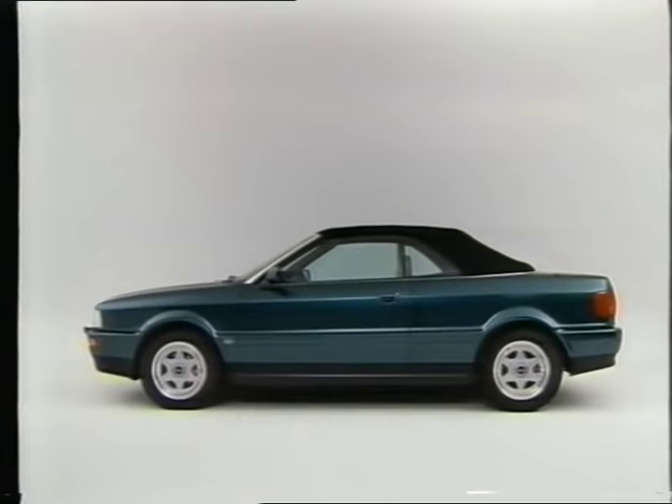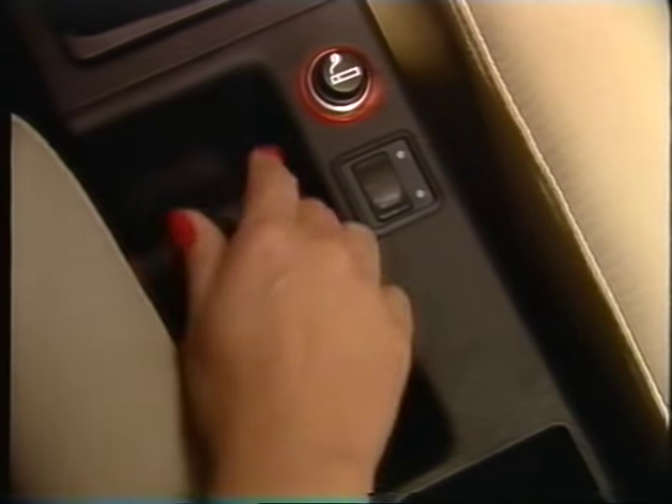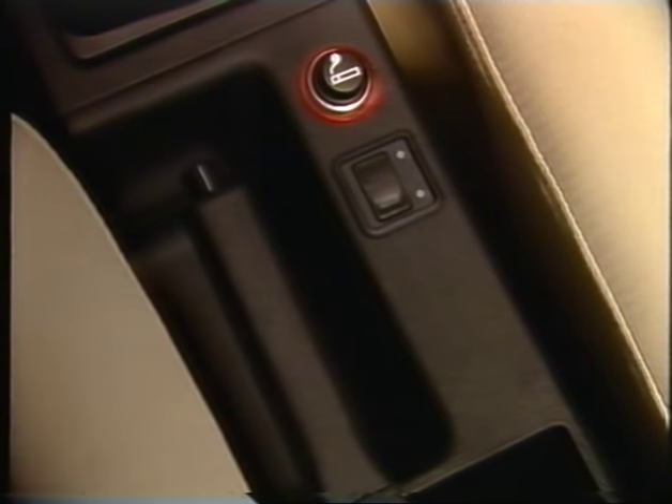The Audi convertible gives you a breath of fresh air quickly and easily. Before opening the top, switch on the ignition and put the handbrake on. This is mainly for your safety.